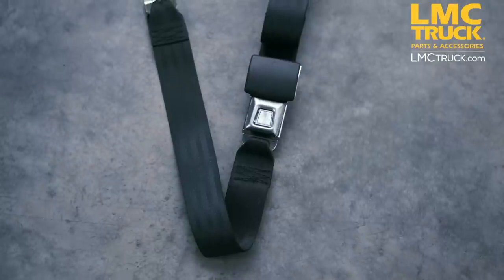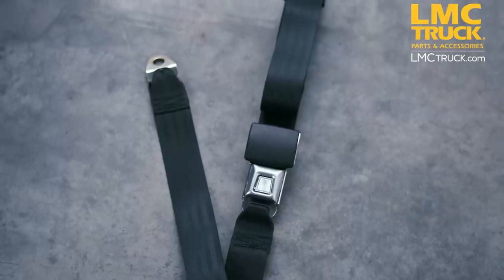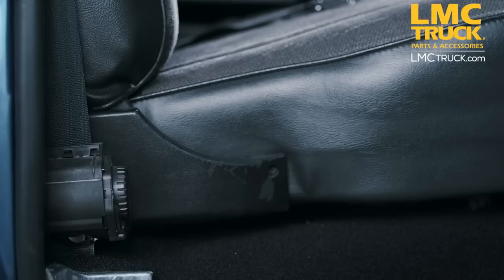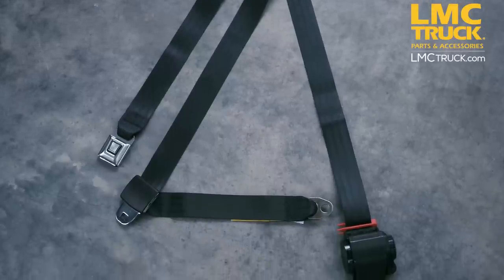Our replacement lap seat belts are 74 inches long and allow you to reuse your existing attaching hardware with no drilling. Our three point retractable seat belts bolt in directly using the original seat belt mounting holes. Mounting hardware for the retractor to floor bracket and for the shoulder belt is included.